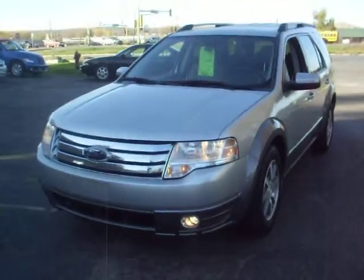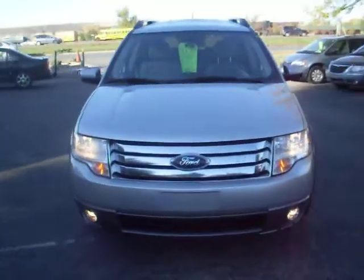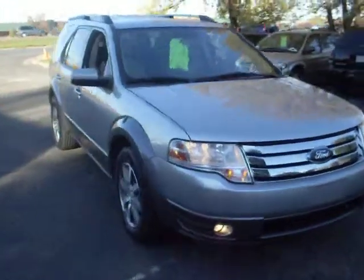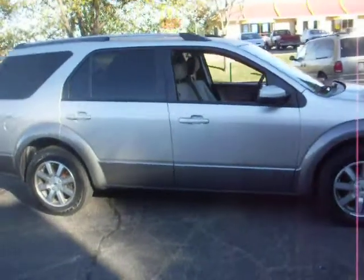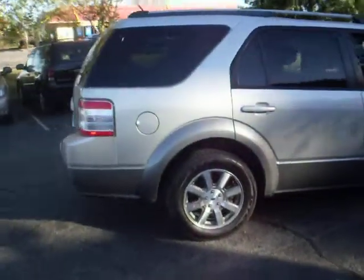Ride Auto. We have a 2008 Ford Taurus X SUV, 3.5 liter V6. This one's a two-tone gray and silver. As you can see, the body is very clean.